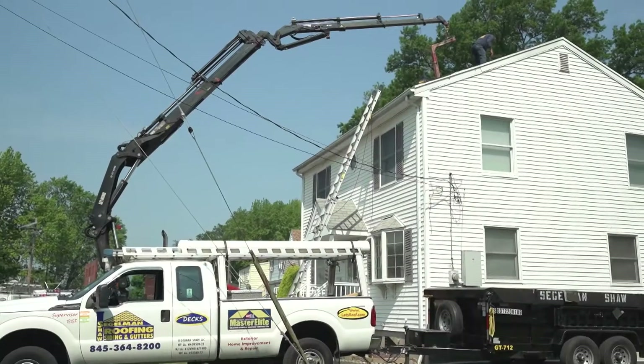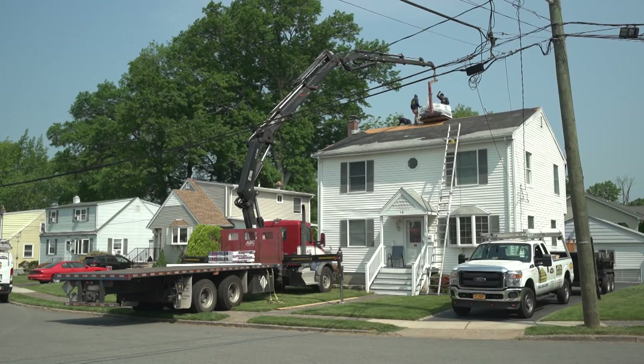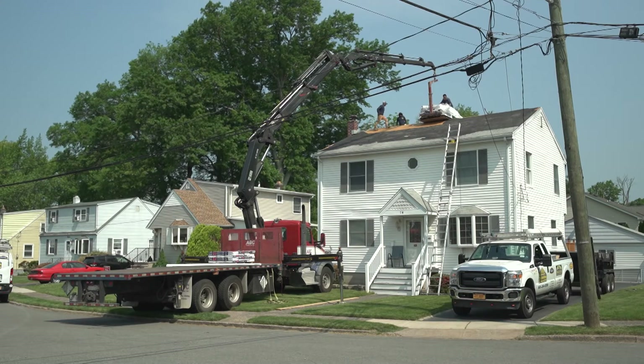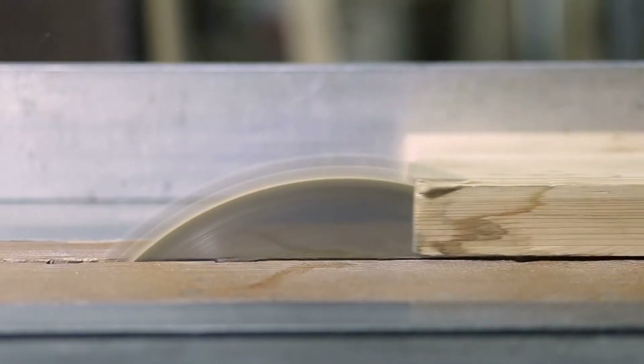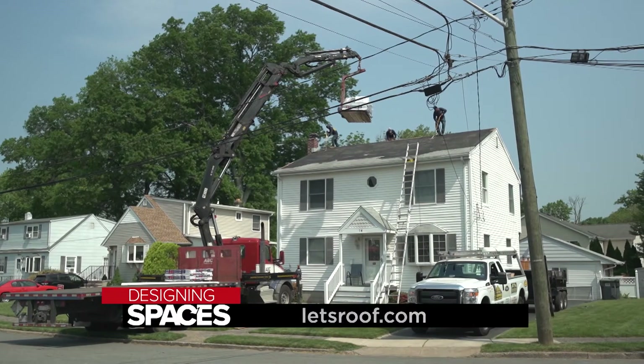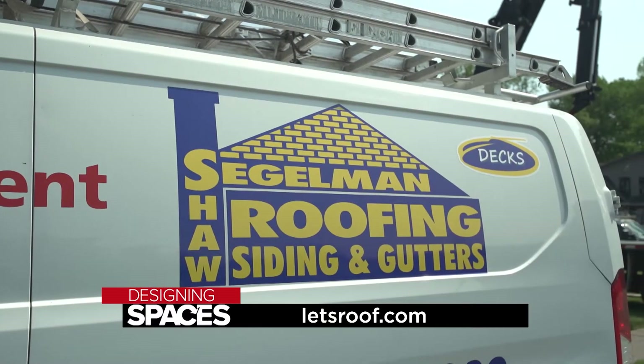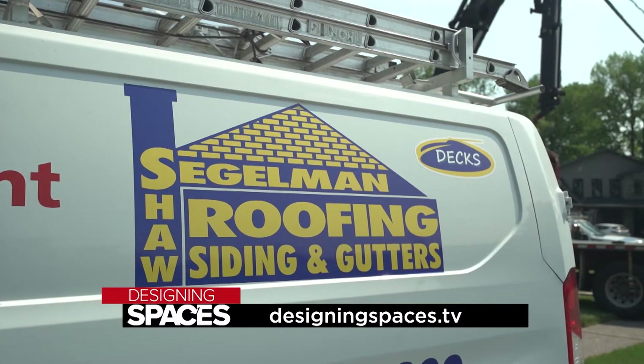At Siegelman Shaw Roofing and Siding, we've established ourselves as quality installers. We've expanded from roofing into siding because of the way it integrates into the home, and eventually became complete exterior contractors by adding decks — becoming more of Siegelman Shaw Exteriors, a complete exterior contractor. If you're interested in a brand new roofing system, visit their website letsroof.com or watch this segment again at DesigningSpaces.tv.